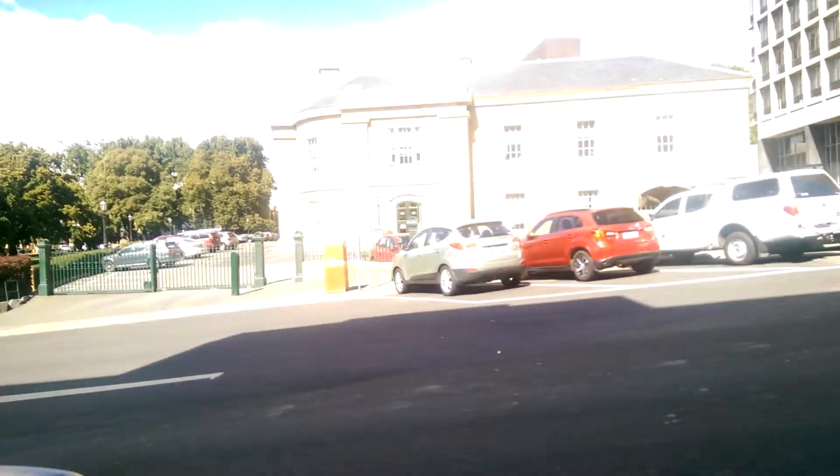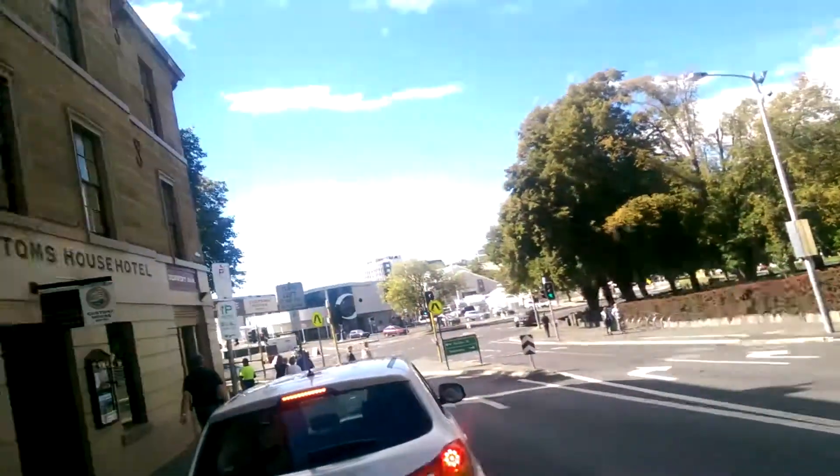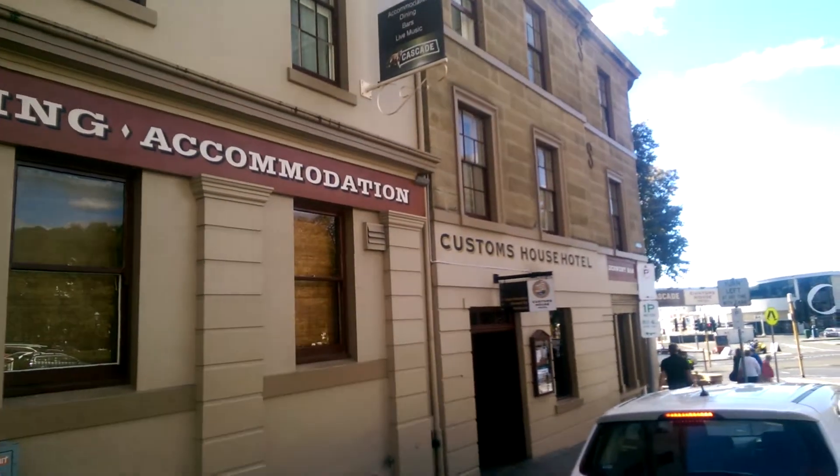That was a long tour for a small venue, wasn't it! And back to the outside. Customs House Hotel.